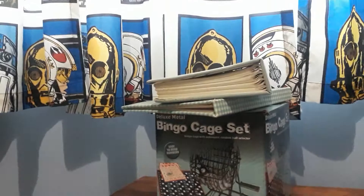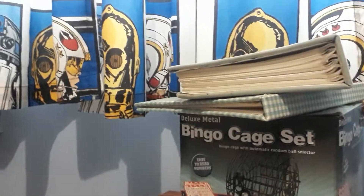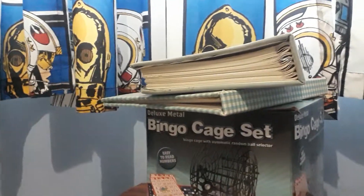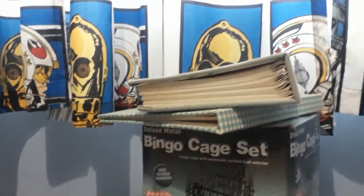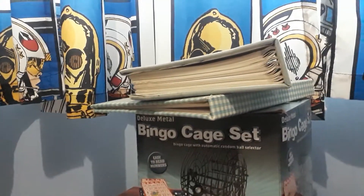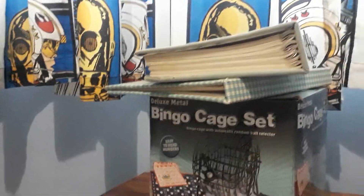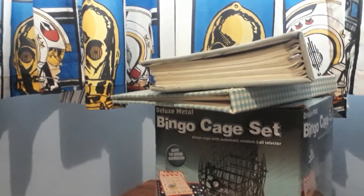Here are a couple of empty photo albums that I have been propping my phone up against for my videos — specifically I propped it up against these albums for the Monopoly 40th Anniversary Edition review.